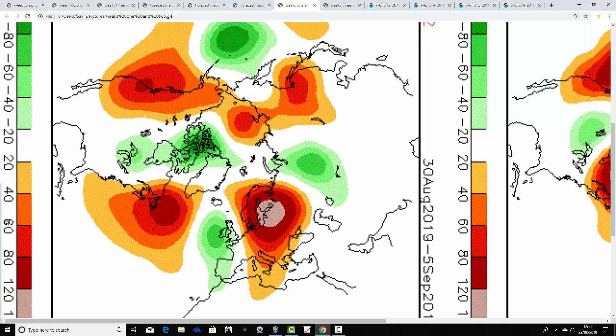Perfect agreement between the JMA and the CFS for week two as well — this is the 30th of August to the 5th of September. The above average heights are slipping up to the east-northeast and falling out into the middle of the Atlantic, with below average heights over the west of Europe. That does look like it would be a rather more unsettled and slightly cooler week, through the opening days of September, not just for the UK but for much of Western Europe too.